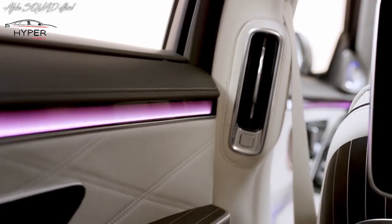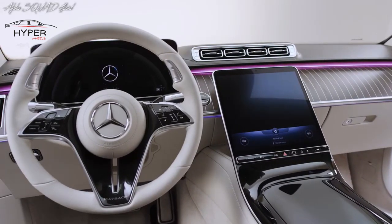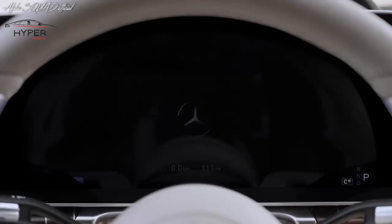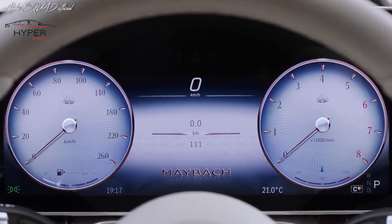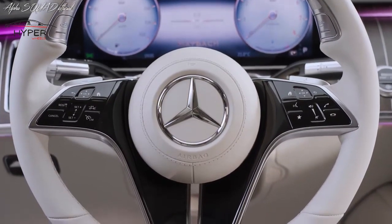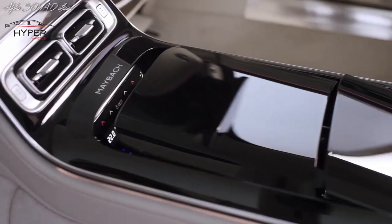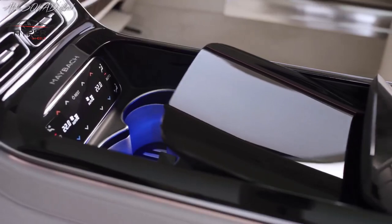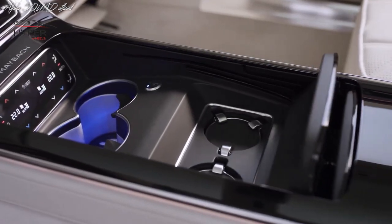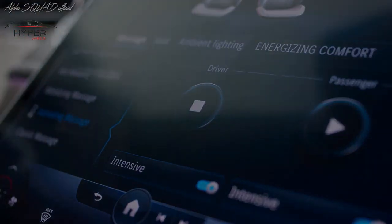Mercedes has equipped the Maybach S-Class with cutting-edge technology to enhance both safety and convenience. The vehicle boasts a full suite of advanced safety features, including adaptive cruise control, lane-keeping assist, and automatic emergency braking. The infotainment system features a large touchscreen display with intuitive controls, voice commands, and smartphone integration.